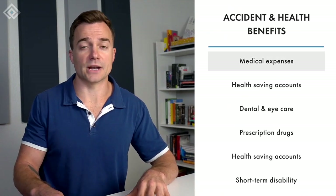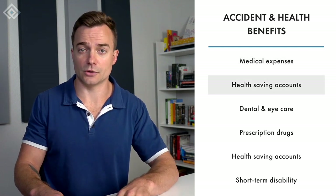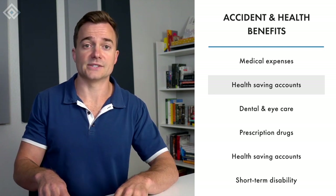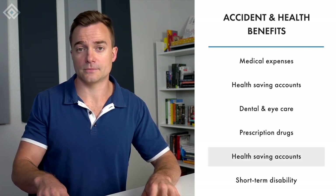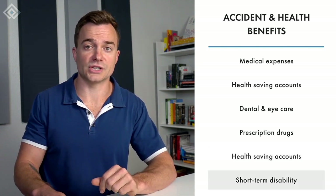Accident and health benefits also fall under non-taxable fringe benefits and cover the cost of medical expenses. You can also offer health savings accounts, which are only available to employees with high-deductible health plans. Examples of accident and health benefits include dental, eye care, prescription drugs, and health savings accounts.